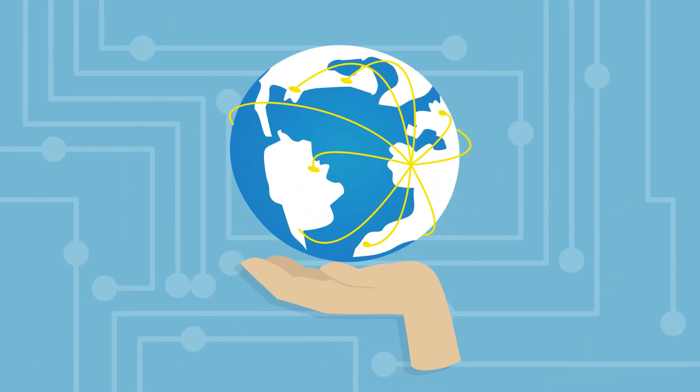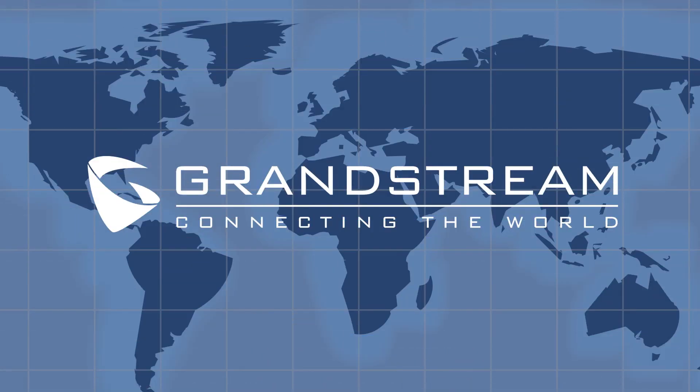Grandstream's unified communication solutions focus on the integration of voice, video, data, and mobility into a centralized network, helping you to connect your world.